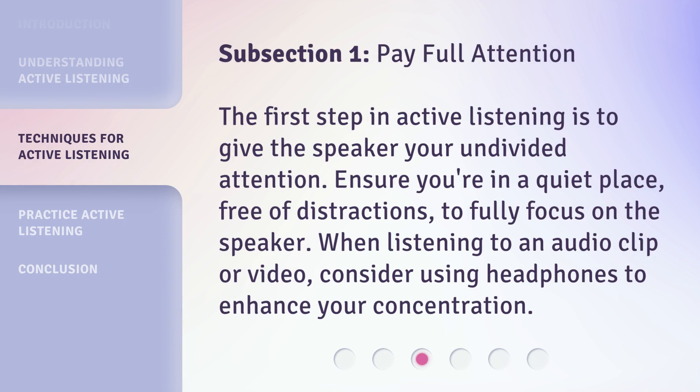Subsection 1: Pay full attention. The first step in active listening is to give the speaker your undivided attention. Ensure you're in a quiet place, free of distractions, to fully focus on the speaker. When listening to an audio clip or video, consider using headphones to enhance your concentration.